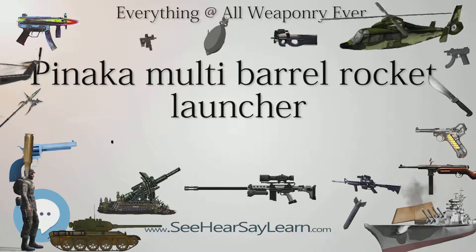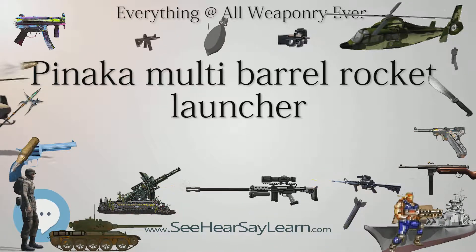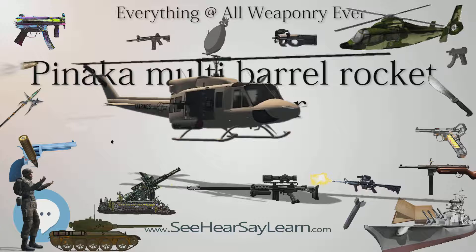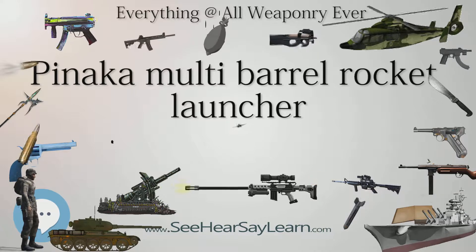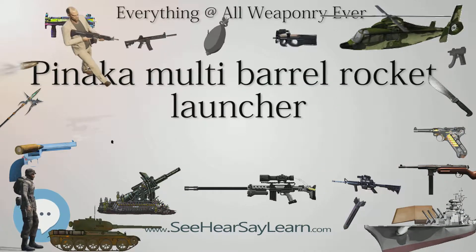This system would eventually replace the Grads. Development began in December 1986, with a sanctioned budget of 26.47 crore. The development was to be completed in December 1992. Armament Research and Development Establishment, a Pune-based DRDO laboratory, led the development of the system.